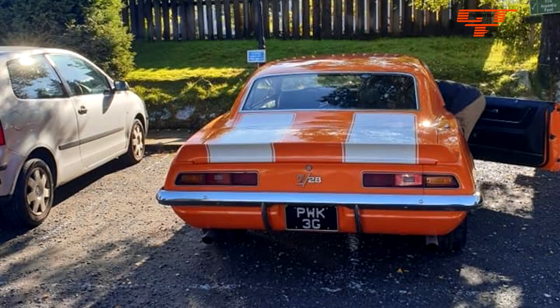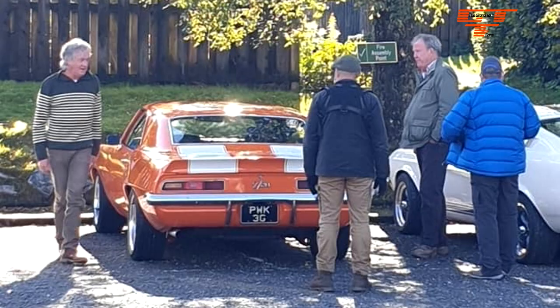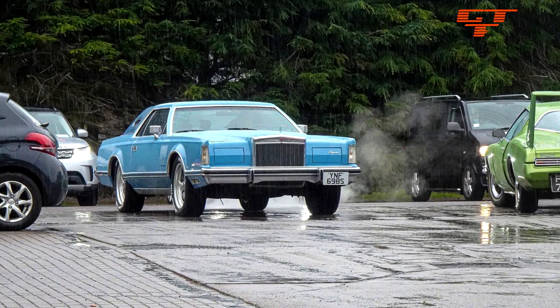Clarkson and May arrived in what looks like a 1979 Chevrolet Nova and a Ford Mustang of about the same age. Saturday morning their journey continued. They were seen in Inverness at the TOR service station where they filled up for their thirsty cars.